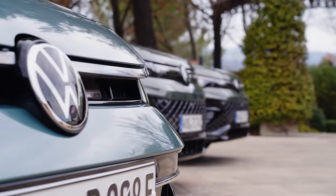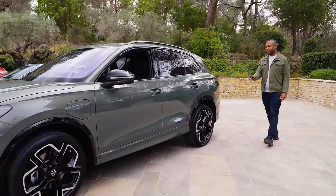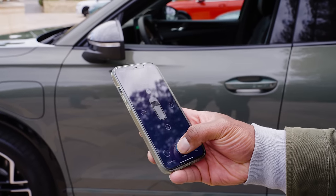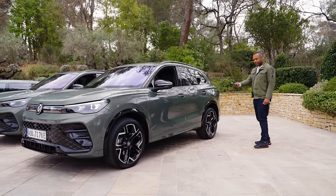One other feature worth discussing is the updated Park Assist system, which lets you walk your Tiguan like a dog. You can pair up a mobile phone and use an app to guide it in or out of narrow parking spaces up to one car length at a time, which might make it easier to get in and out of if you're parking somewhere awkward.